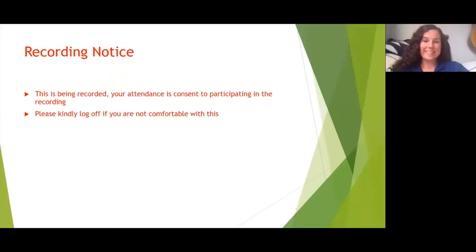Thank you so much, Sarah. Recording notice: this is being recorded. If you're not comfortable with that, please log off and we can send you the recording.